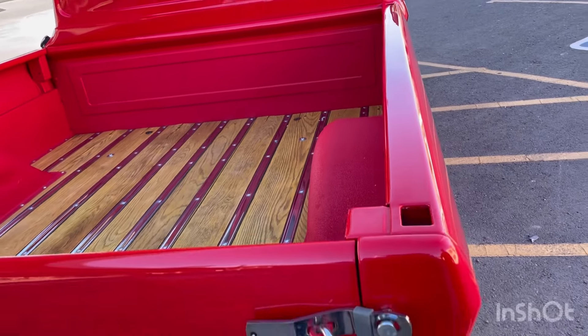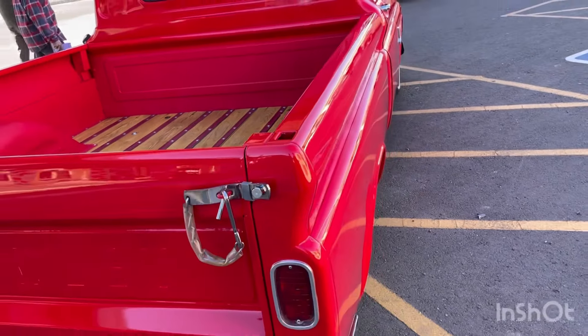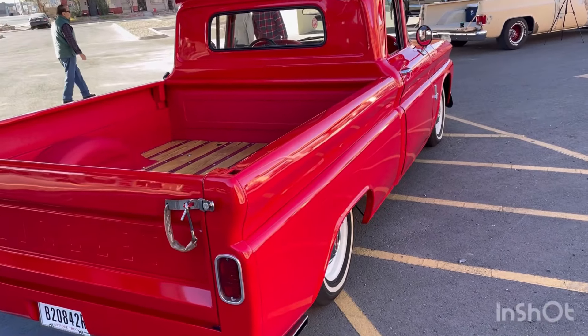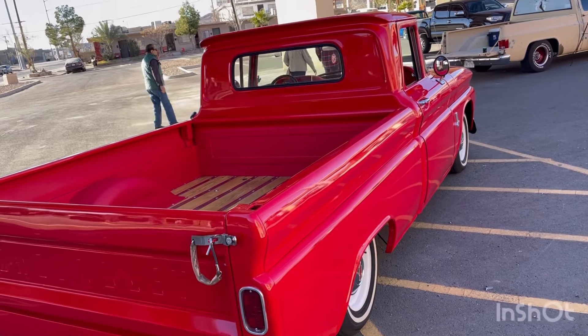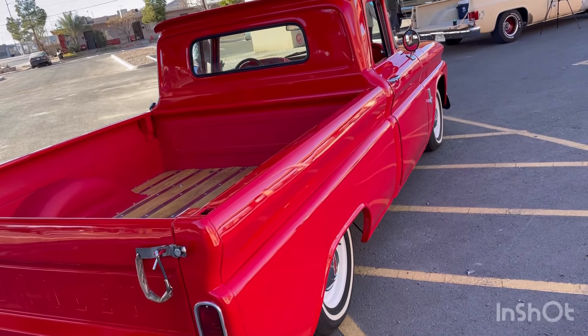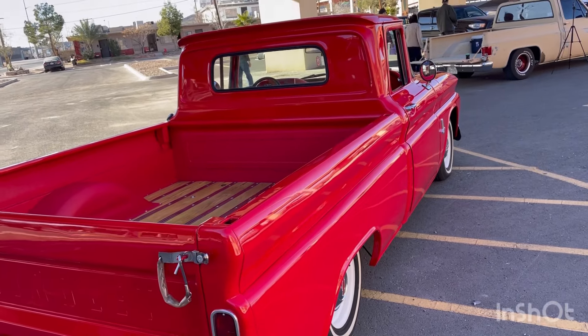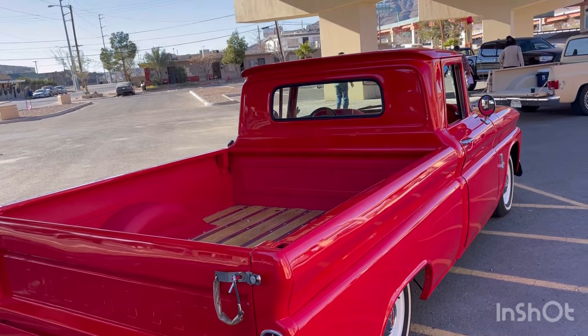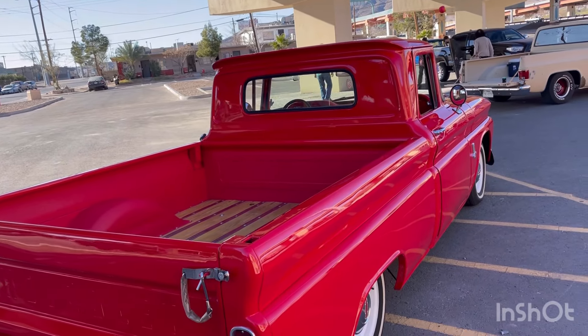That's what I love about these C10s right now — everyone says it's not a show truck, but we are building beautiful trucks and also cruising them. Just because you cruise them doesn't mean it's not a show truck. The interior has the stock steering wheel, but I put on a modern steering wheel because I like the look — though maybe I'll put the stock one back on.